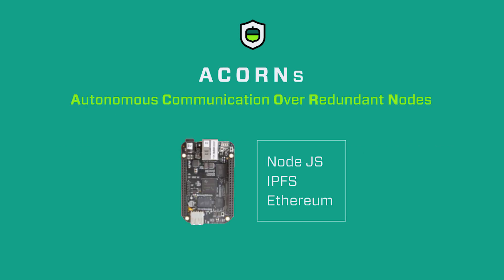Our platform grows what we like to call Acorns for each physical application. Acorns use Ethereum, IPFS, and Node.js to power our decentralized system. Because our Acorns are built to run on top of the EVM, we are compatible with all blockchains that utilize the EVM at their core.